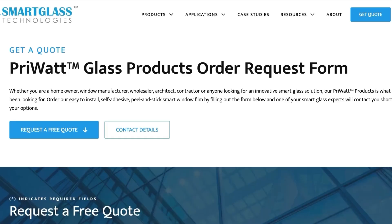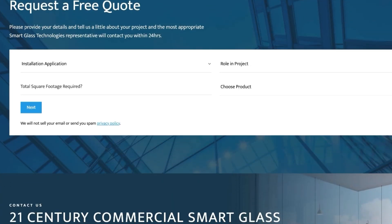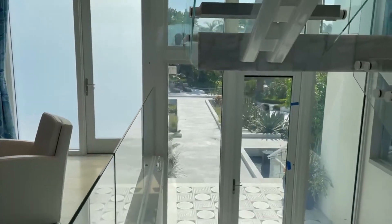Simply send us your project requests online and our team will respond with a detailed estimate within minutes, allowing you to move forward with your plans without delay.